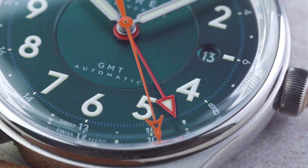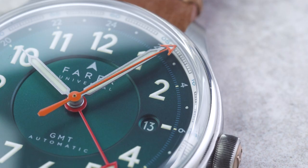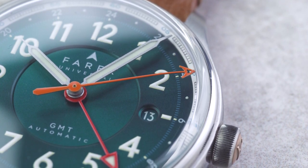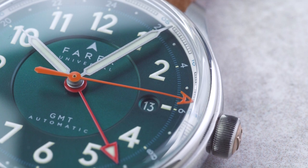Alongside the syringe hands is an orange seconds hand and a classic GMT hand in a shade we call post box red. Naturally, we chose a domed sapphire crystal to protect the dial and handset, and it features an internal anti-reflective coating to minimize any glare from sunlight.